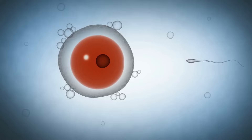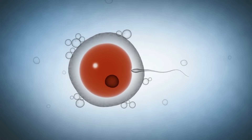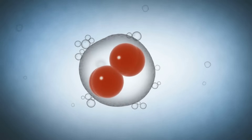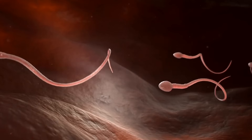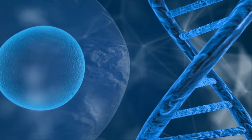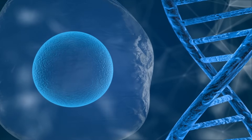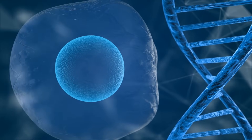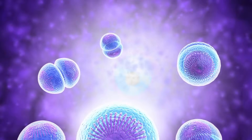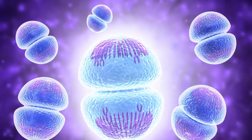Conception and fertilization: life begins at the moment of fertilization, when a single sperm cell from the father successfully penetrates the mother's egg, forming a zygote. This event usually takes place in the fallopian tube. The zygote contains all the genetic material necessary to create a human being, including traits such as eye color, hair color, and even aspects of personality. Within hours, the zygote begins to divide rapidly through a process known as mitosis, forming a cluster of cells that will eventually become the embryo.